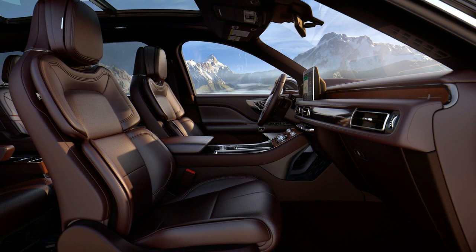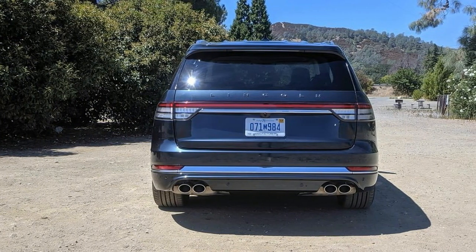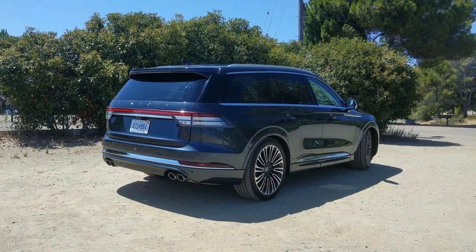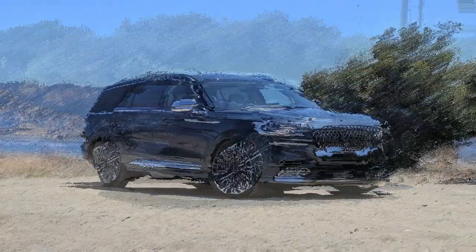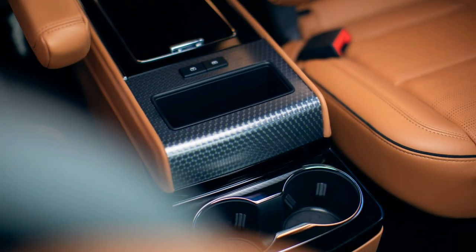Instead of a discretionary V8, Lincoln offers the blown V6 matched with an electric engine and a 13.6 kWh lithium particle battery. The $69,895 module half-and-half model, known as the Aviator Grand Touring, makes 494 horsepower and 630 pound-feet but adds about 800 pounds to the scales. Shrewdly, Lincoln shrouds the solid battery pack underneath the body, leaving the underfloor freight space and spare tire well flawless.